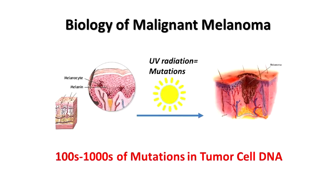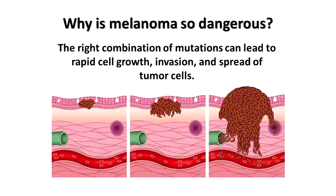Melanoma comes from the cells called melanocytes. UV radiation causes mutations in the blueprint of these cells, which turns them into melanoma. When we look at the mutation pattern in melanomas, we see not only a mutation but hundreds to thousands of mutations in these tumor cells, making it really the highest mutated cancer we see amongst all other cancers. This is really important when we talk about the therapy of this cancer.